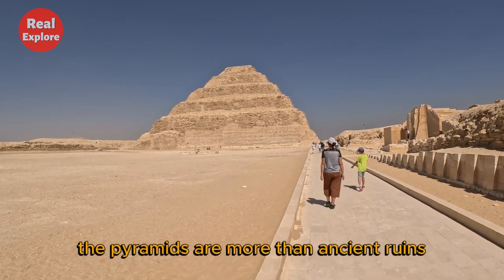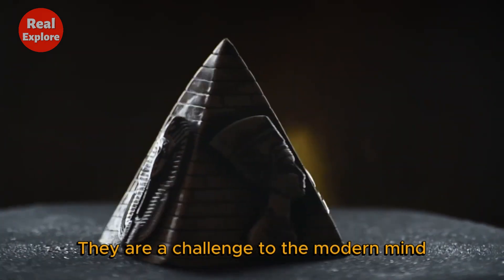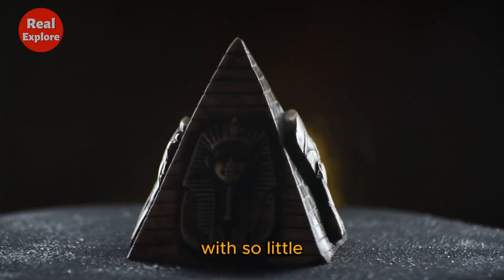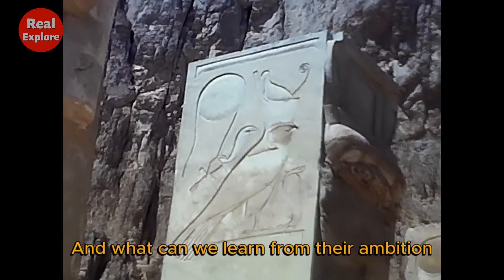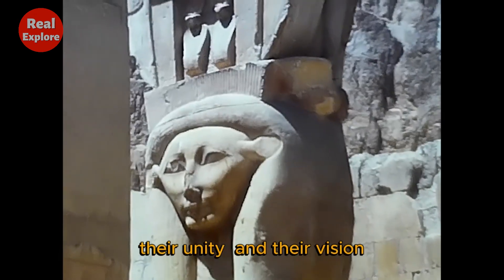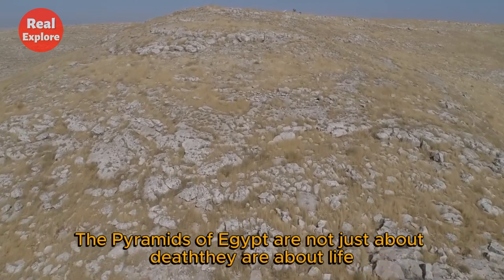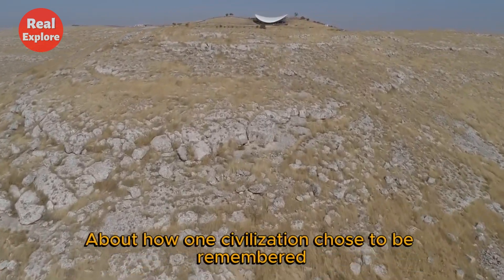Today, the pyramids are more than ancient ruins — they are a challenge to the modern mind. How did they build such perfection with so little? Why did they risk so much for the sake of the afterlife? And what can we learn from their ambition, their unity, and their vision? The pyramids of Egypt are not just about death. They are about life — about how one civilization chose to be remembered.